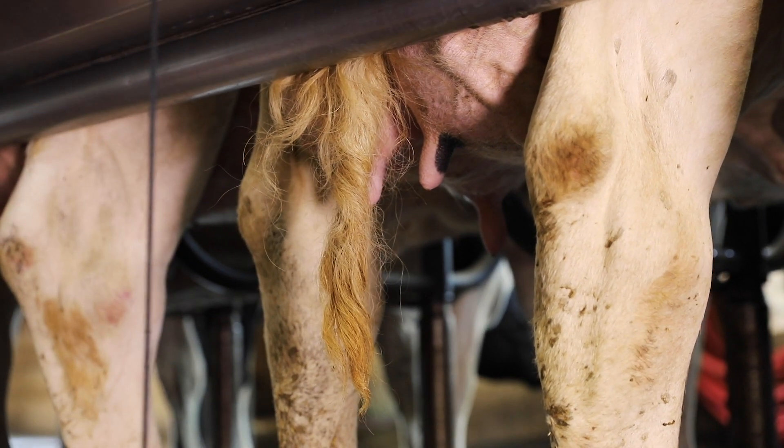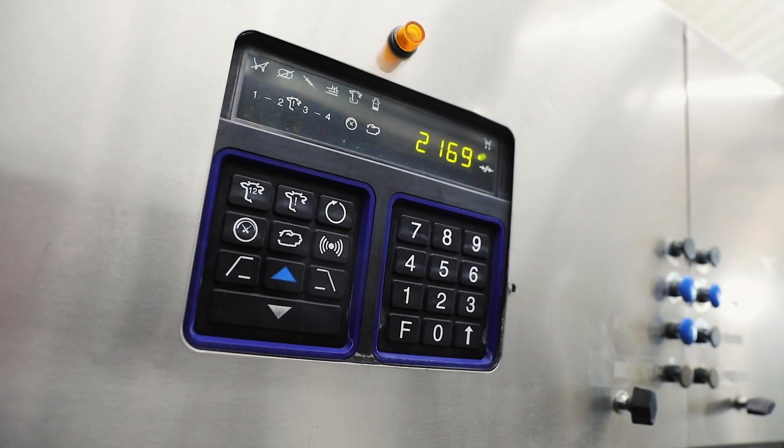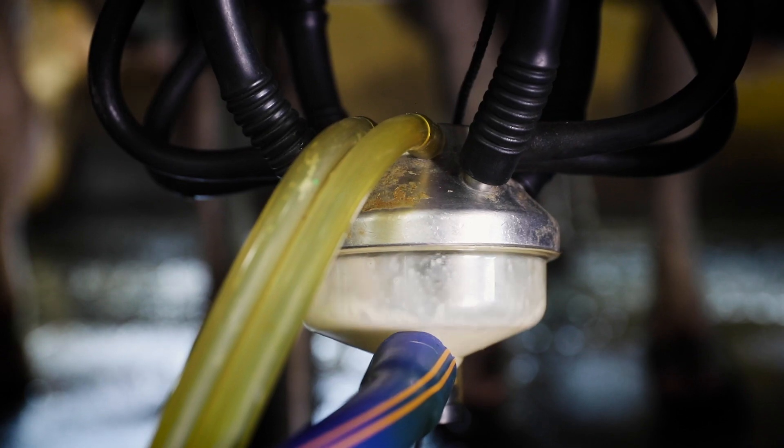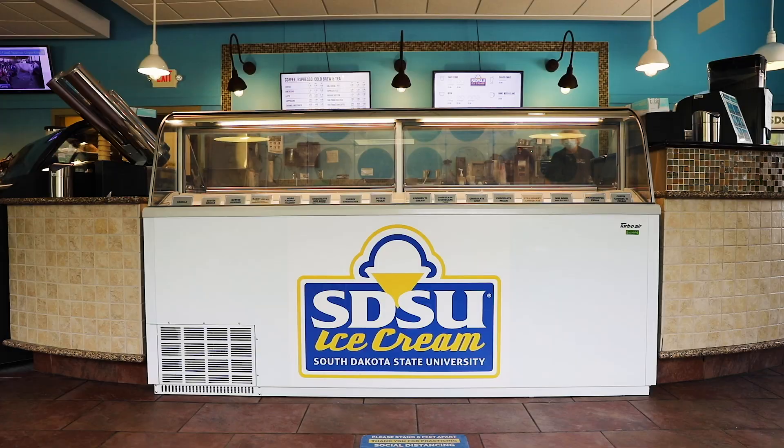We have to be able to feed a growing population, and in order to do that we need to have a lot of background information. At the school dairy farm, all of our cows are registered. I believe there's so much research and information about the Holsteins that we're able to have a better product of milk from them, whether that gets made into cheese, yogurt, or ice cream.